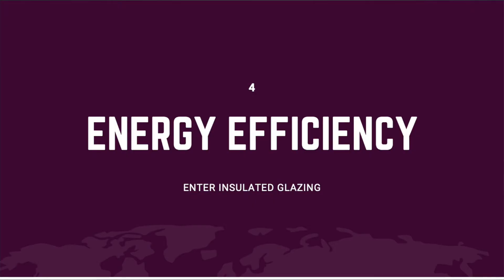It wasn't until a couple of hundred years later that the window industry, driven by the concerns of the consumer — that's you — became interested in a fourth purpose: energy efficiency.